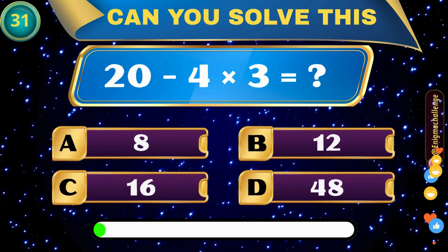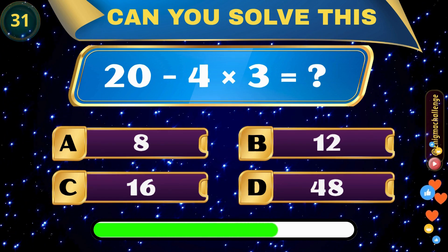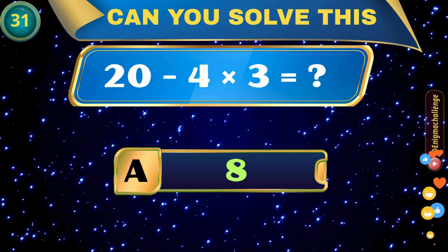20 minus 4 times 3 equals? A. 8, B. 12, C. 16, D. 48. Correct answer: A. 8.